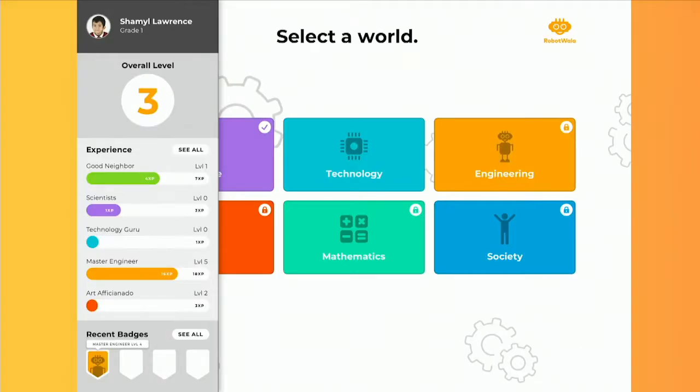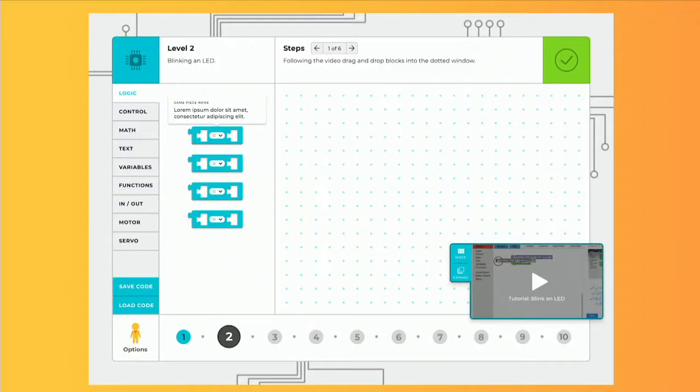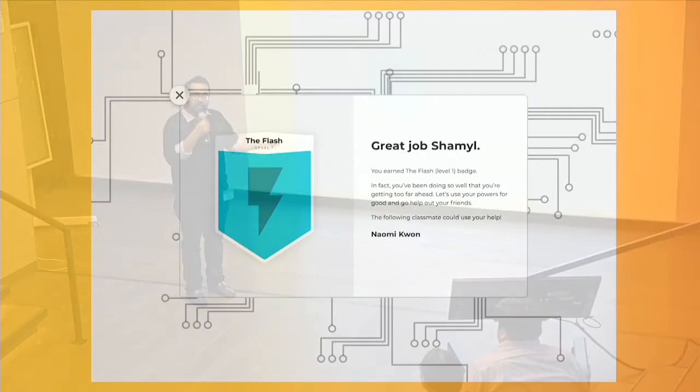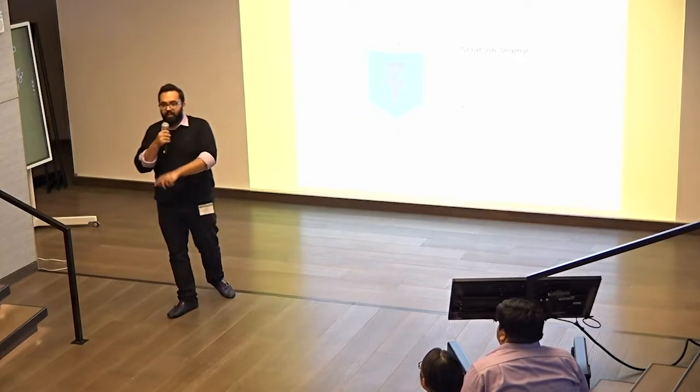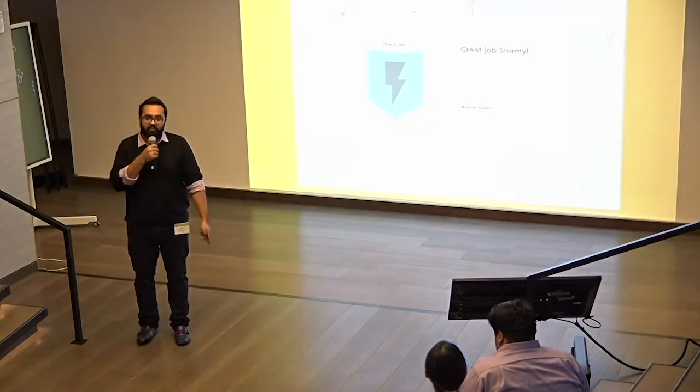This is what the platform looks like. We have also included a separate module for society, and students can earn badges. For example, there is a good neighbor badge. What's fascinating is that we have integrated a value system inside it — so if someone finishes their work earlier, a prompt comes up telling them to go help a fellow student. And you get a badge of good neighbor or good citizen for that.